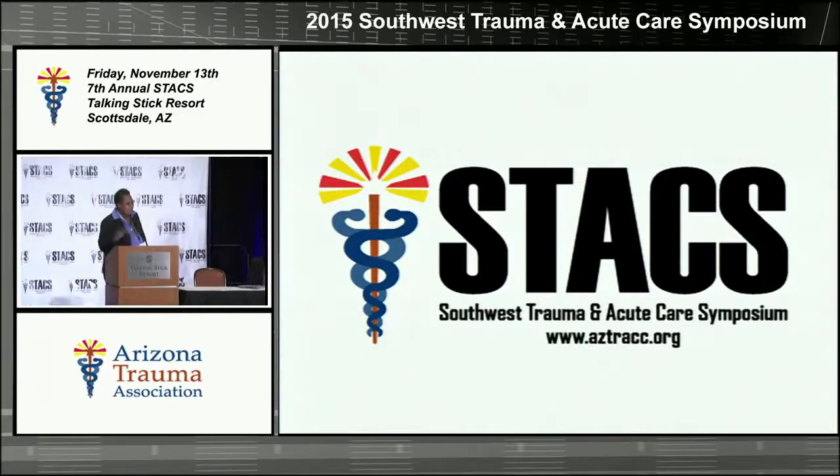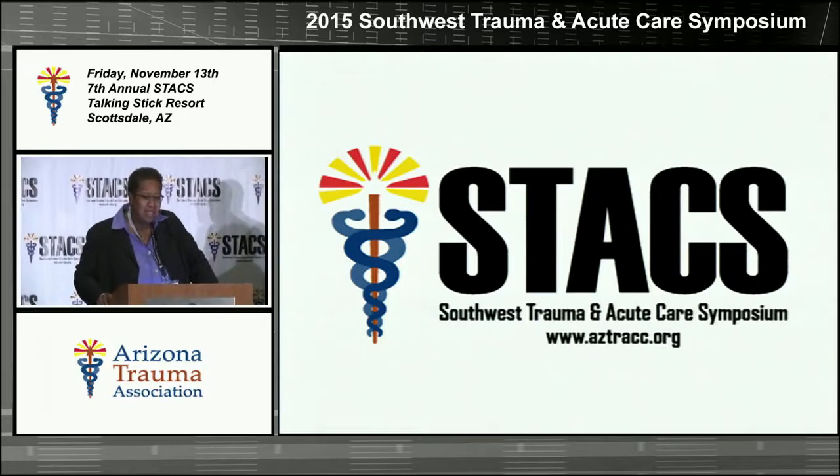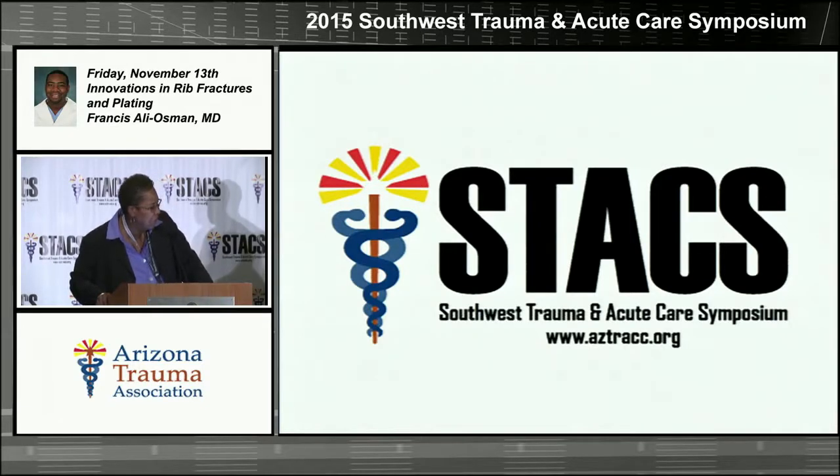Our next presenter is Dr. Francis Ali Osman. He went to the University of Texas for medical school in San Antonio and continued there with his surgical training. He then moved to Dallas, Texas and did his acute care surgery fellowship at the University of Texas Southwestern University. He's currently a general surgeon, trauma surgeon, and intensivist at John C. Lincoln North Mountain.